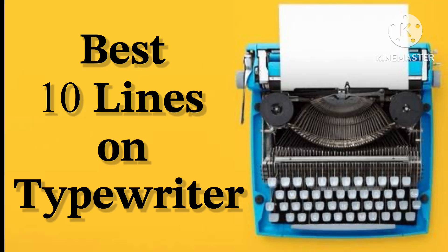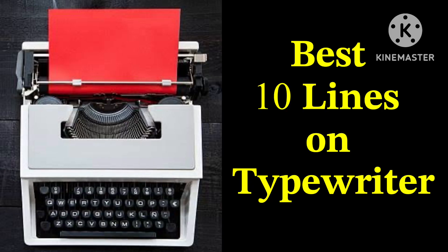Welcome to my channel. Today we learn 10 lines on typewriter in English. Let's start.